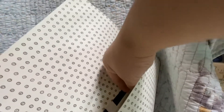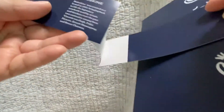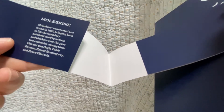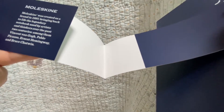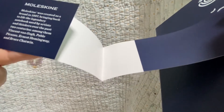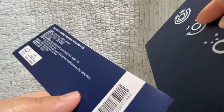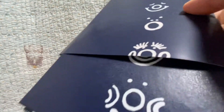I put some stuff in the pouch at the back. It came with this little card — I don't know what the purpose is. Moleskine was created as a brand in 1997, bringing back to life the legendary notebook used by artists and thinkers over the past two centuries, among them Vincent van Gogh, Pablo Picasso, Ernest Hemingway, and Bruce Chatwin. I don't know who Bruce Chatwin is — I'll google him later. Manufactured in China, acid-free paper.